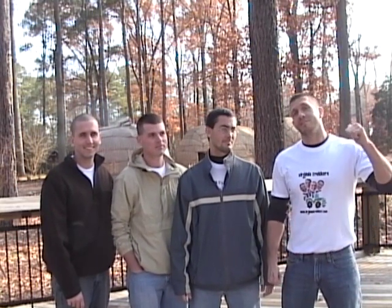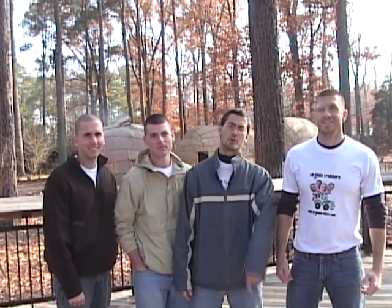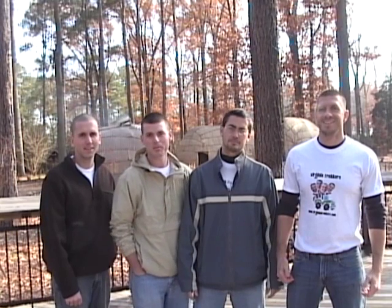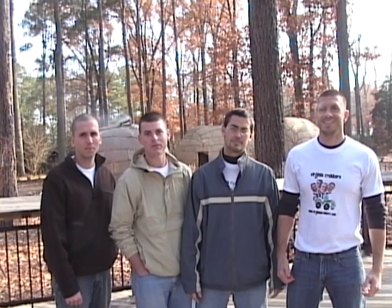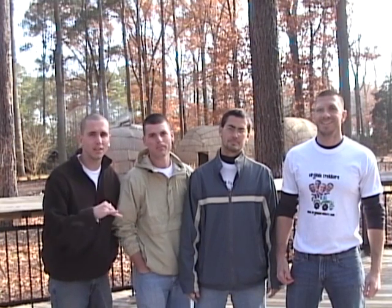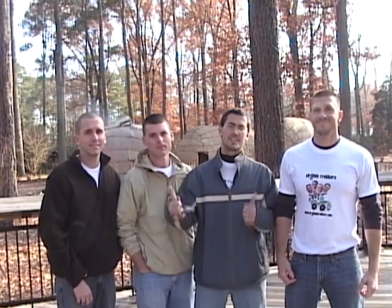Right behind me is the Powhatan Village. Third graders, we want you to follow very closely so you can learn your facts. Fourth graders, we're going to talk about some of the hardships at Jamestown and why the settlers chose to make a village here. Hopefully we can get down to the river and show you the ships they came in on and some of the other parts of the village. Let's go trekking!